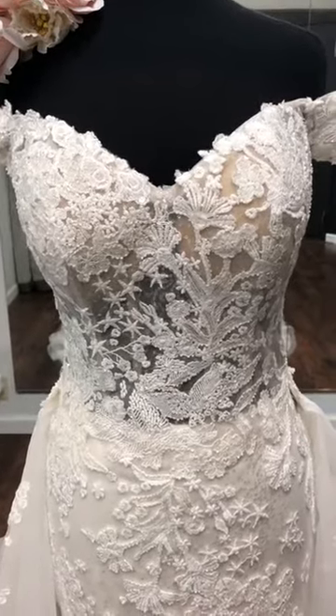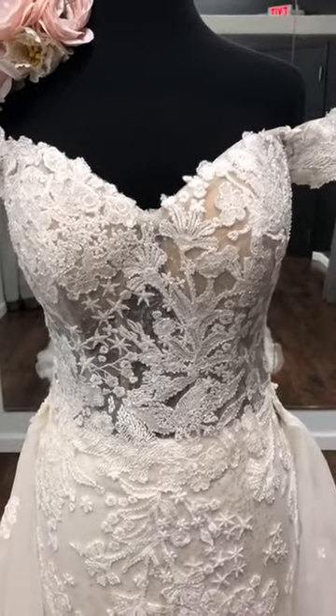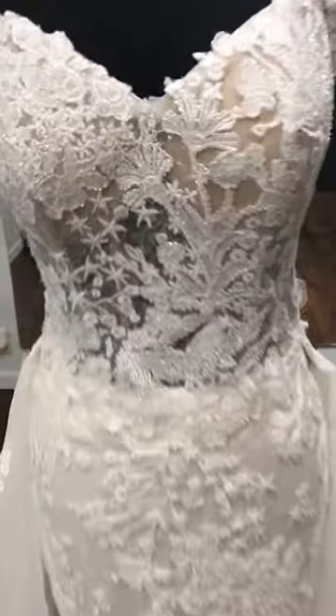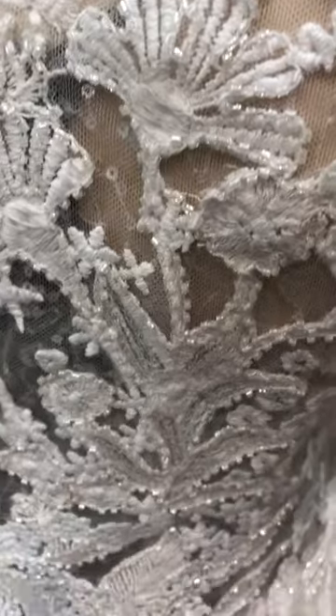Hi Brides! Sarah Marie here and today I have Mackenzie to introduce to you. This gown is absolutely amazing with all its little details — the beading, the sequins, the appliques.